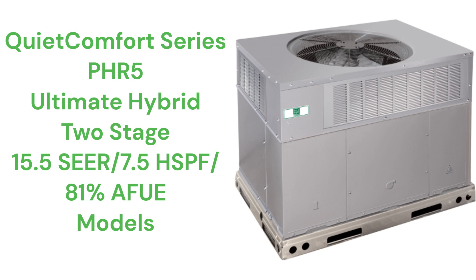The Performance series units only use a wire mesh protection for the condenser coil, which doesn't do much to protect the coil from hail damage, while the Quiet Comfort series models use louvered panel construction to protect the condenser coil, providing superior protection.